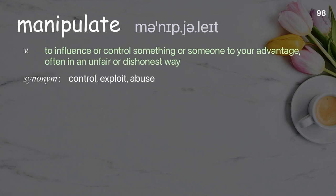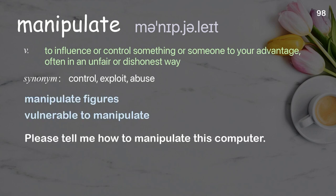Manipulate: to influence or control something or someone to your advantage, often in an unfair or dishonest way. Examples: manipulate figures.